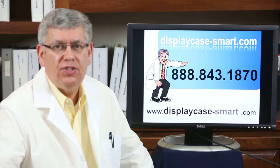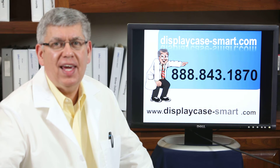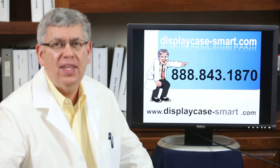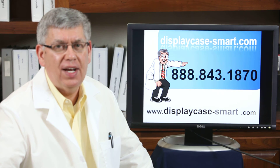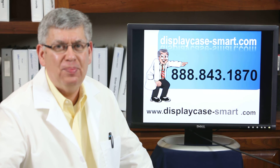We'd like to have you join us on our website at displaycase-smart.com or give us a call toll free at 888-843-1870. We appreciate it — look forward to seeing you. Thanks so much. Bye bye.